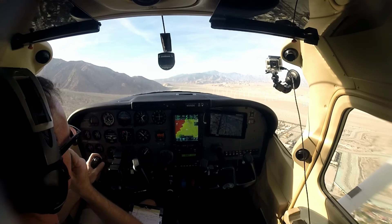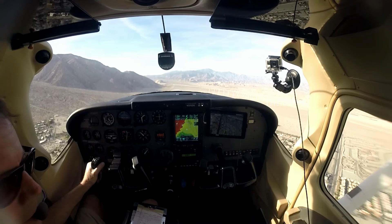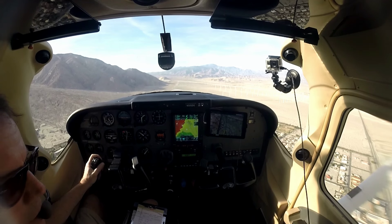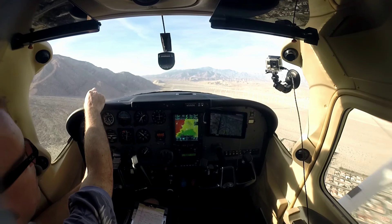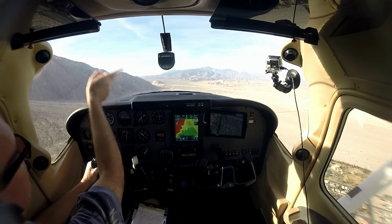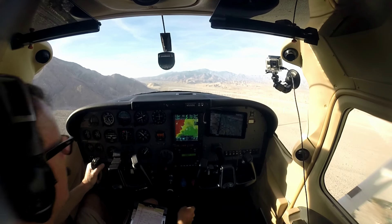SoCal, Skylane 5153 Golf, 1400, climbing 3000. — Skylane 5153 Golf, SoCal, radar contact. Resume own navigation with your destination. — We're going to Gillespie. — Resume own nav, 5153 Golf. And that's it. At some point when you get into the Banning Pass, they're going to lose you on radar and tell you to switch over to 134.0 on the other side — essentially when you're west of Banning Airport.